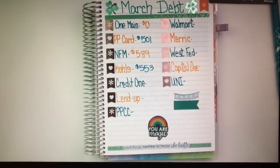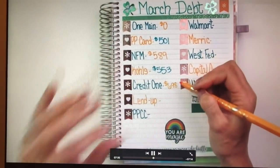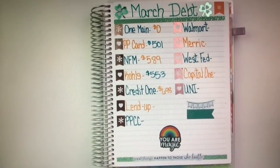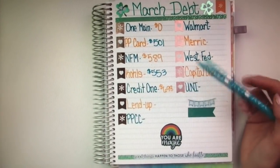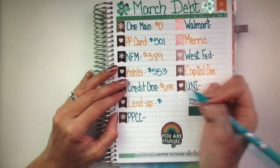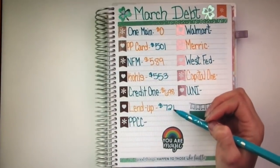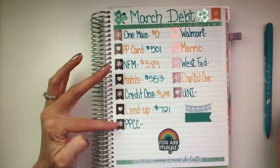Credit One is next with $698. It's always kind of fun when you get under a hundred of whatever range it's in — last month I was obviously over $700, so now it's down in the $600 range, which is always exciting. I can kind of see the bright side in these, even though there's a lot of them. Most of them are smaller dollar amounts, so it makes it a little easier to tackle them. Lend Up would be the next one, and that one is $721. This one doesn't go down very fast because my minimum payment is about $25, and with interest it takes like over half of that.